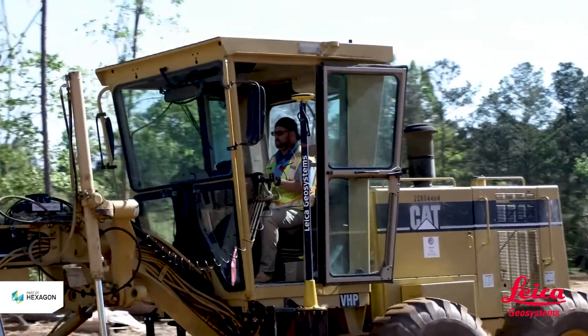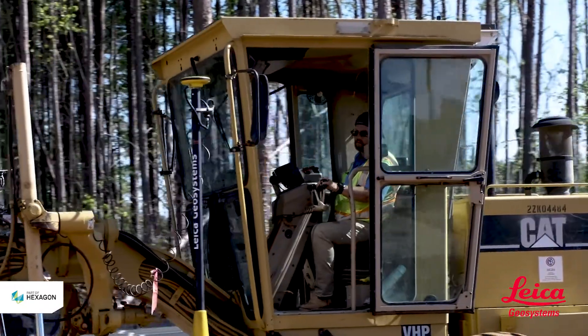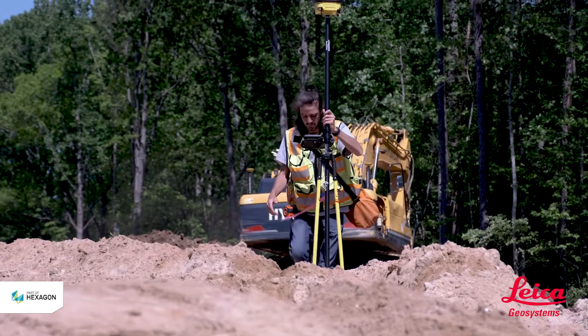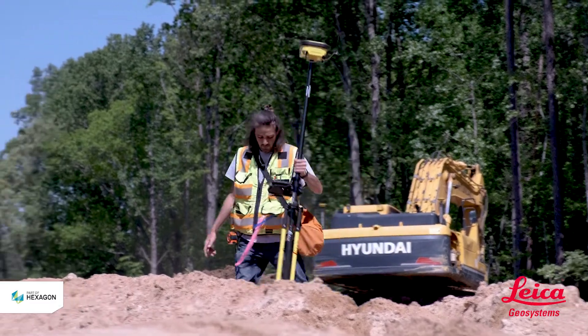While they're in the machine, operators can see what the actual project looks like in front of them on the monitor. It gives them a visualization of how the project should look moving forward. We also use the rover to do topo calculations for cubic yards of dirt import or export.